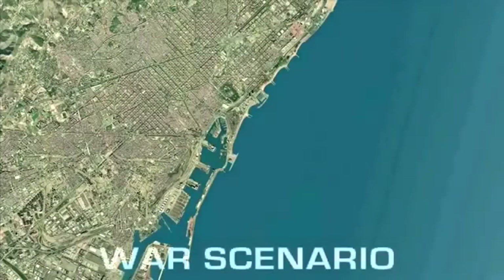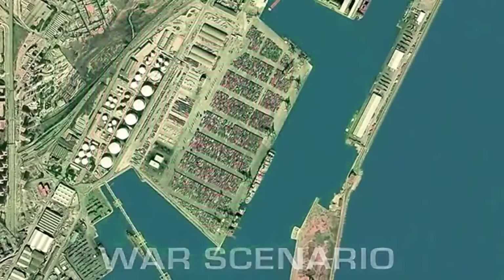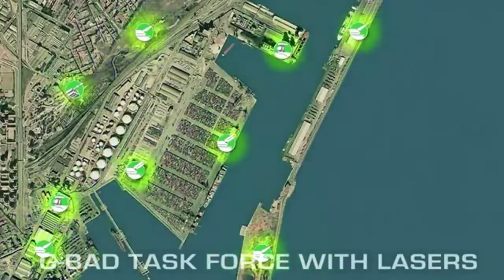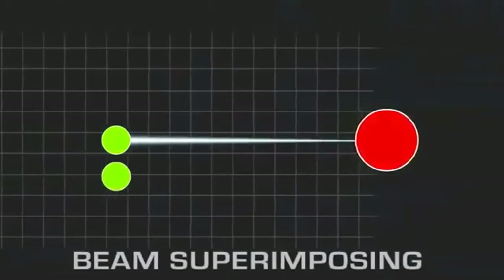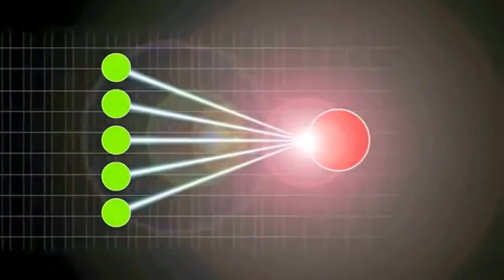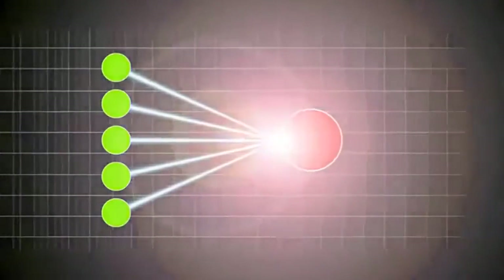Your last mission: protect an international port of vital economic importance against aerial attacks. Situation: the opposing forces saturate the airspace with waves of cruise missiles. Your means: a complete G-BAD task force with added laser effectors. The Rheinmetall beam superimposing technology allows the beams of multiple lasers to be constantly adjusted, focused, and overlaid on a target — multiplied indefinitely.